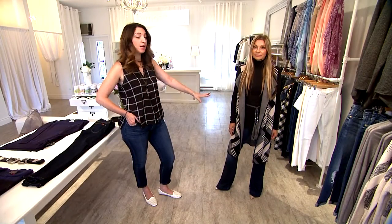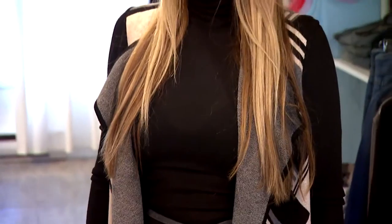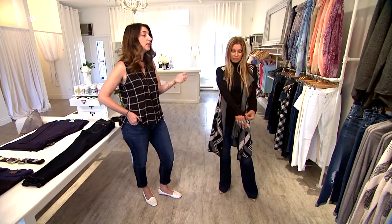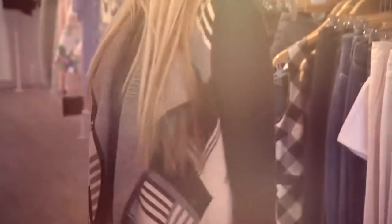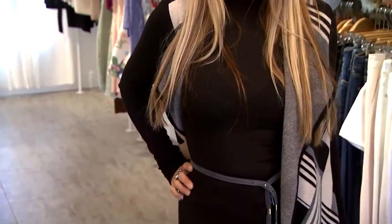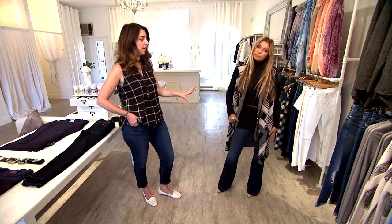This look here on Rita encompasses a lot of different trends that are happening this season. The turtleneck is a very strong basic for the season. This one she's wearing right now is very lightweight so you can layer it. It looks very cute and up to date — you can put dresses or sweaters on top of it, so it is definitely a great layering piece and a great basic to have in your wardrobe.